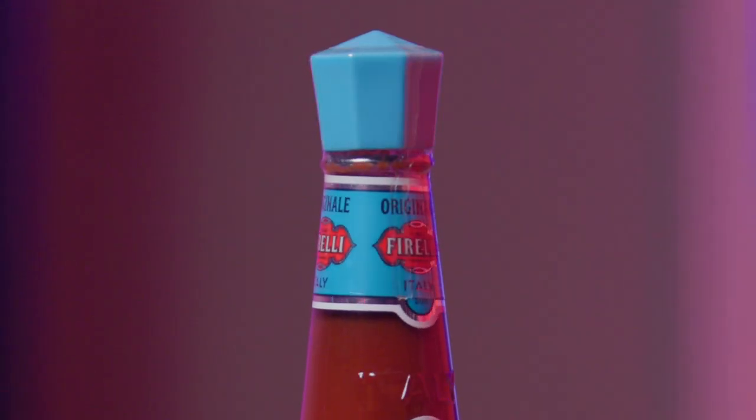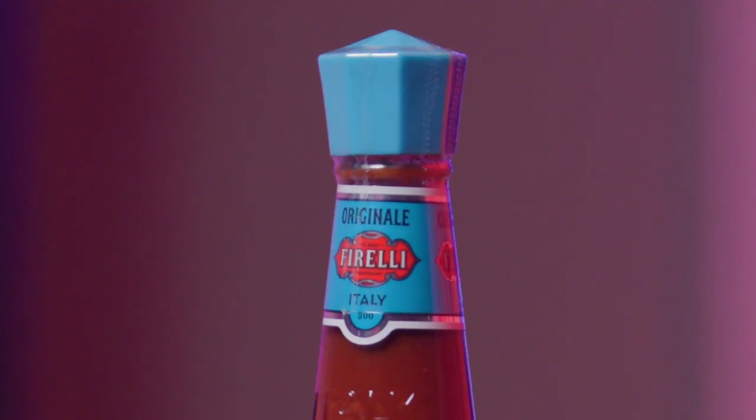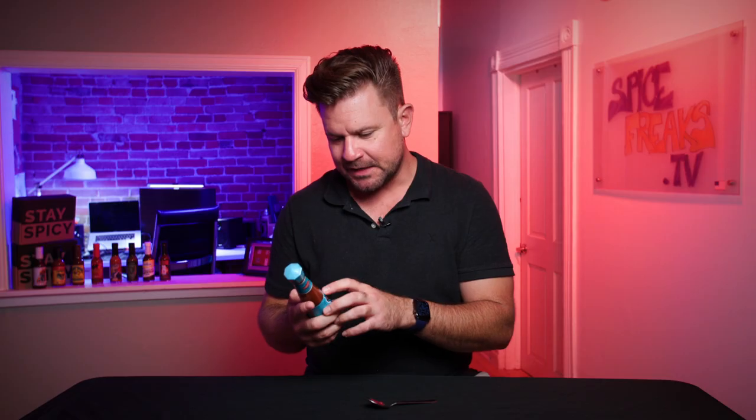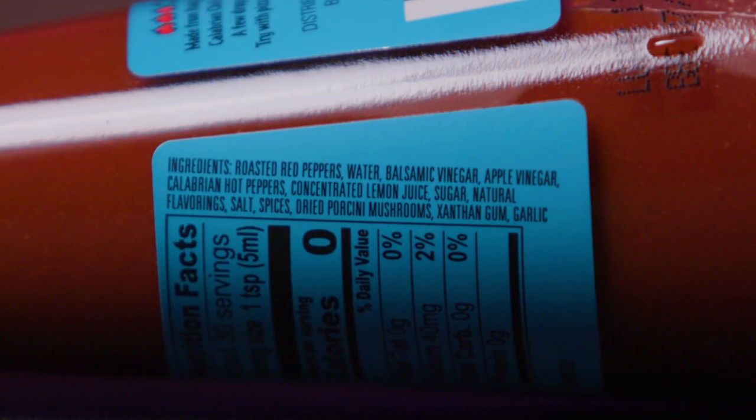If we look at this band underneath the top, it says Originale Casa Ferrelli, trademark Italy. There's a little illustration of a man here with his hair on fire — funny little Easter egg. It says Italian Casa Ferrelli, trademark hot sauce, Parma, Italy.